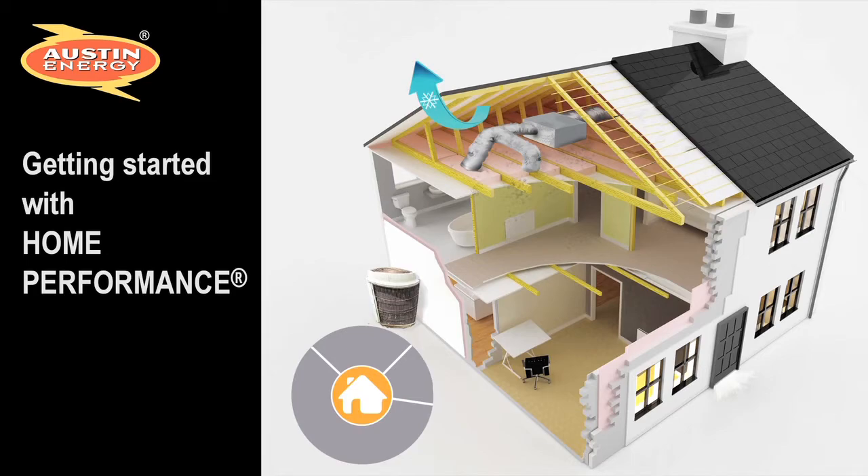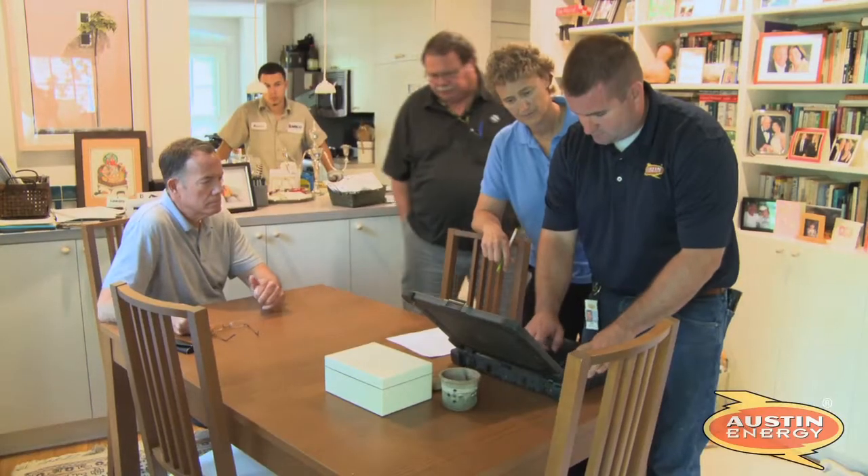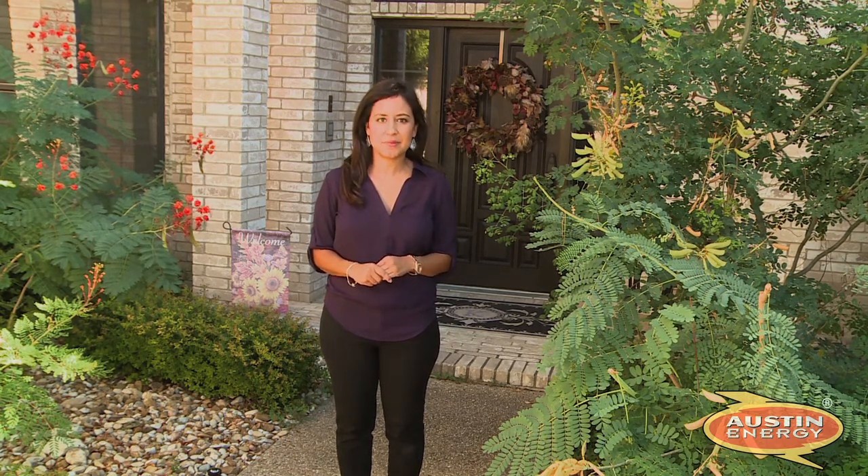To get started with home performance, go online and check out Austin Energy's list of qualified registered contractors. These contractors follow high standards to approach your home with the expertise and experience needed to make a real difference in your comfort, your health, and your wallet. You should reach out to three of these contractors to find out what upgrades are needed for your home to operate at peak performance.